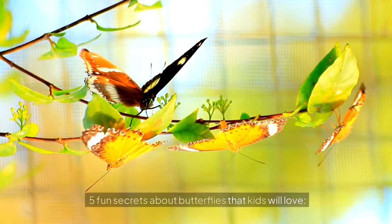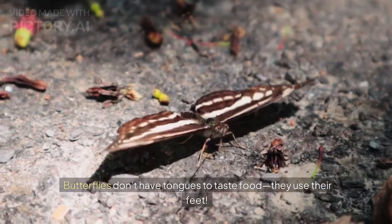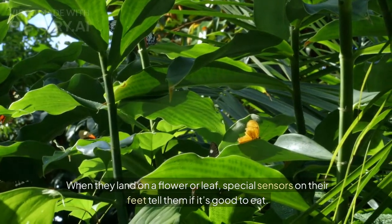Butterflies Taste With Their Feet. Butterflies don't have tongues to taste food — they use their feet. When they land on a flower or leaf, special sensors on their feet tell them if it's good to eat.